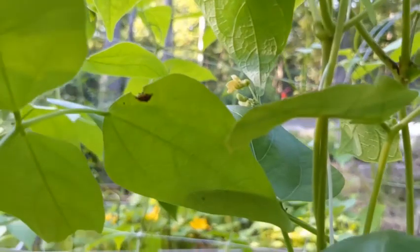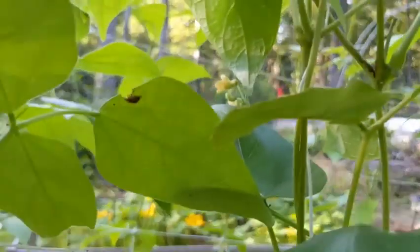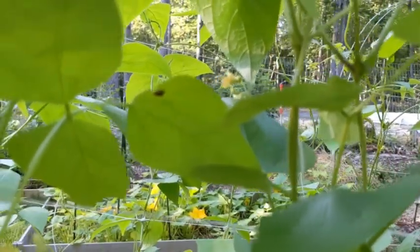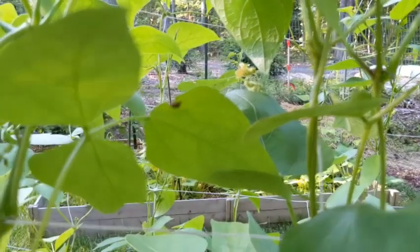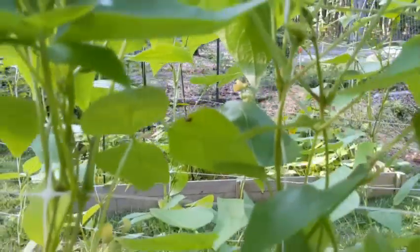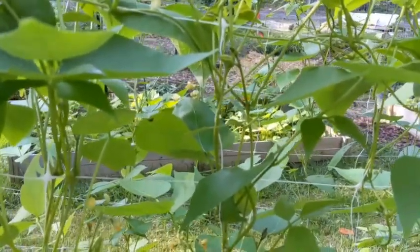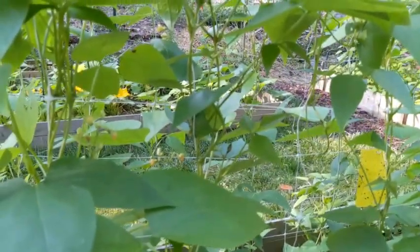There's a flea beetle right there — cucumber beetle, whatever you want to call it. People call bugs all different kinds of things; my app says this is called a flea beetle. And he is eating my leaf right now — see him eating that leaf? I've got to get rid of him now. So I will see y'all later. I'm filming a garden tour in just a moment, and that will be on my YouTube channel later this afternoon. Y'all have a wonderful day. See y'all next time.